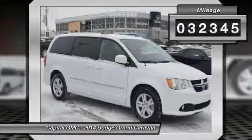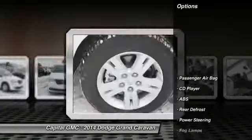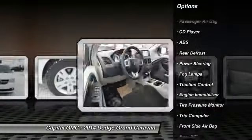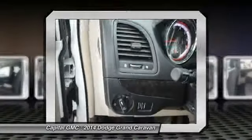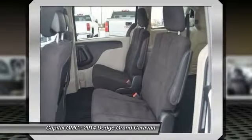This vehicle has less than 35,000 miles. Here are some of this vehicle's great options: traction control, stability control, steering wheel audio controls, anti-lock braking system, adjustable steering wheel, driver airbag, power steering, aluminum wheels, floor mats, and cruise control.